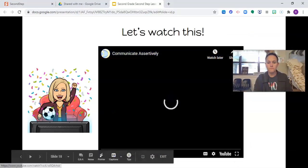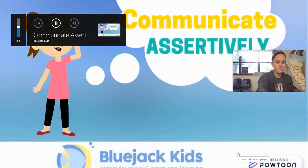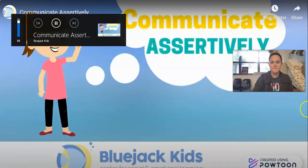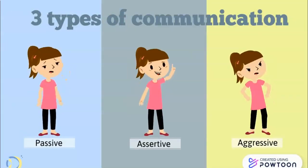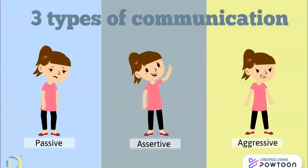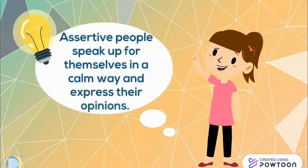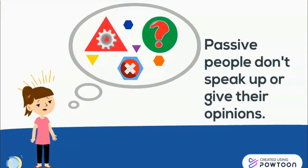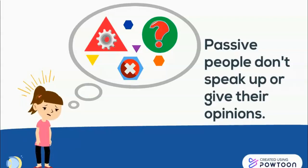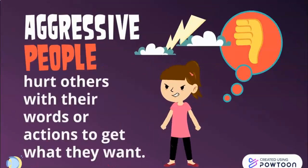Let's watch this. Learn to communicate assertively by Blue Jack Kids. There are three types of communication: passive, assertive, and aggressive. Assertive people speak up for themselves in a calm way and express their opinions. Passive people don't speak up or give their opinions. Aggressive people hurt others with their words or actions to get what they want.